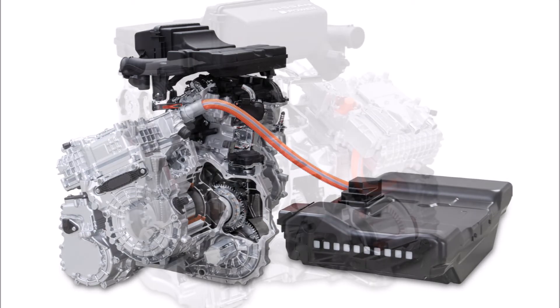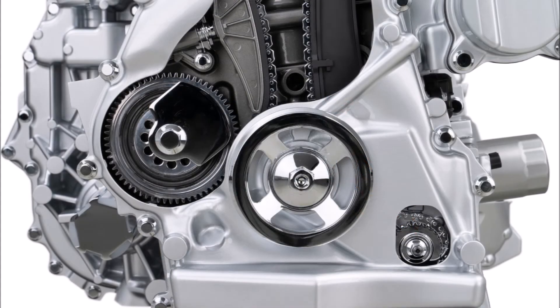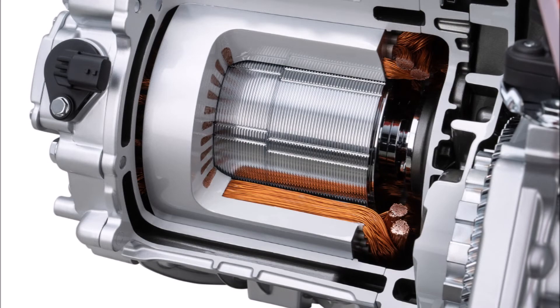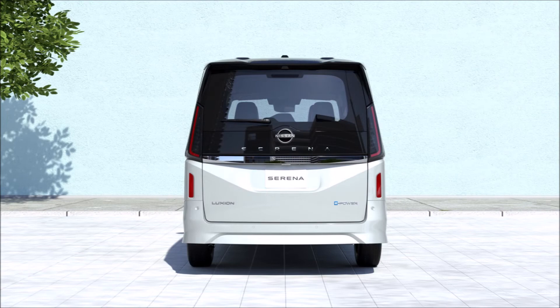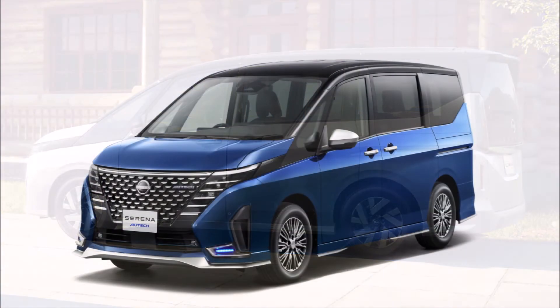The hybrid has a 1.4-liter three-cylinder engine and a single electric motor producing 161 horsepower (120 kilowatts / 163 PS) and 315 Newton-meters (232 pound-feet) of torque. There's also an ICE-only version fitted with a naturally aspirated 2.0-liter four-cylinder engine producing 148 horsepower (110 kilowatts / 150 PS) and 200 Newton-meters (148 pound-feet) of torque. This is exclusively mated to a CVT gearbox, coming in front-wheel drive or four-wheel drive guises, unlike the front-wheel drive only hybrid.